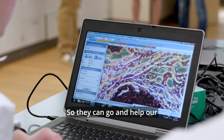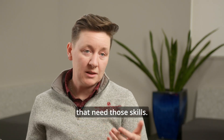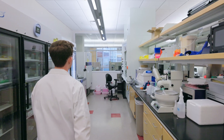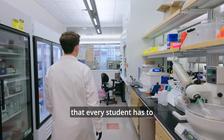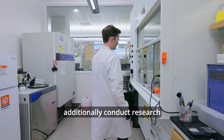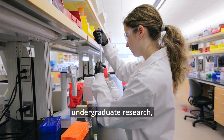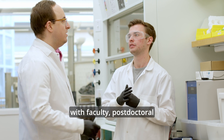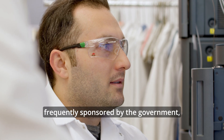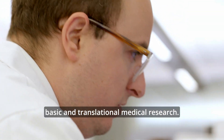So they can go and help our faculty in the research labs, or they can graduate and work in jobs that need those skills. The area I'm personally most involved in is undergraduate research. In addition to the required experiments, many of our students also conduct research in a faculty member's lab, working directly with faculty, postdoctoral fellows, or graduate students doing cutting-edge research frequently sponsored by the government or other entities that fund basic and translational medical research.